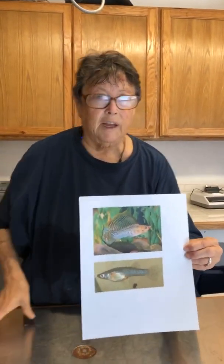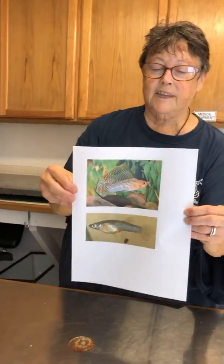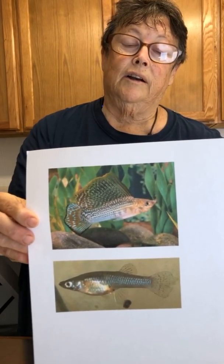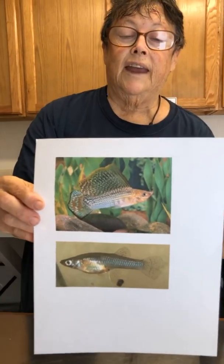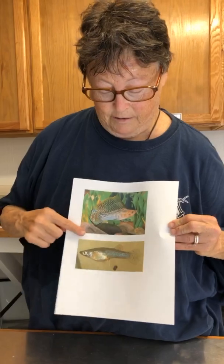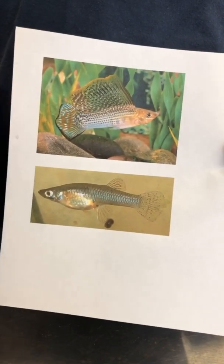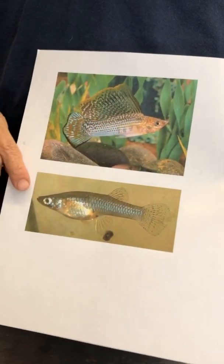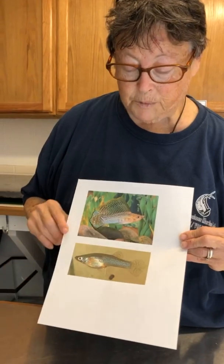I want to talk about the other family — the live bearers. They're in the same order as the killifish, and many of these are found in the aquarium trade and are bred all around the world. The interesting thing about these is that the anal fin is modified. This is a male, and he has this big showy fin on top showing some blue iridescence that occurs in all members of this order. The anal fin is modified into a bony structure used as a penis to transfer sperm into the body of the female.